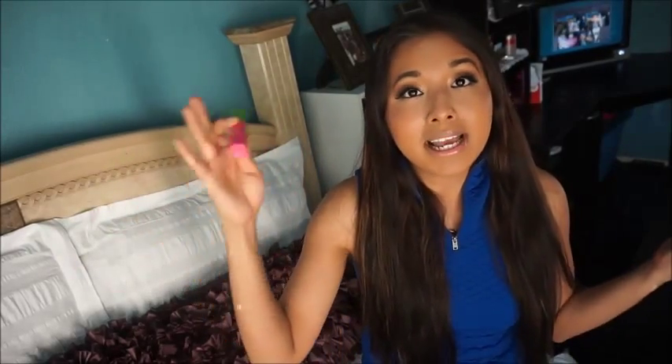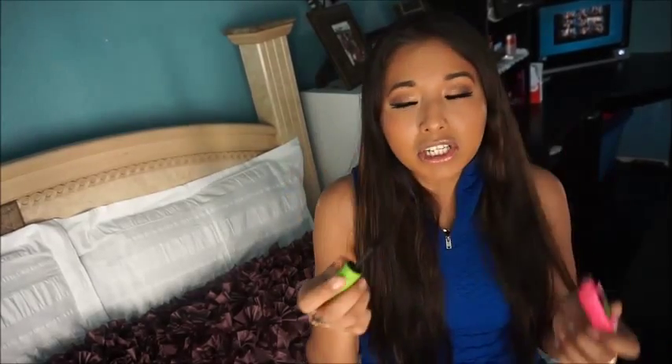Two mascaras I want to talk about: one is my old favorite, the Great Lash from Maybelline. This has been one of my favorites since high school. It's one of the more economical ones you can find at the drugstore — it's like four bucks. I get mine in black and it's amazing, especially for my bottom lashes.